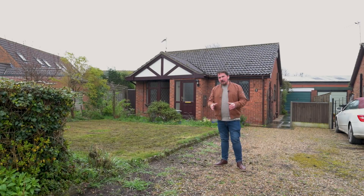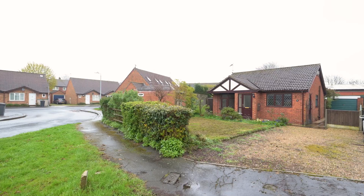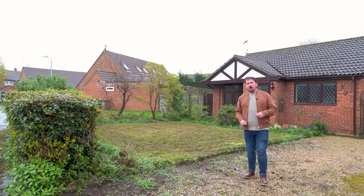The property I'm going to show you today is a great size two bedroom detached bungalow in the village of Basingham to the south of Lincoln. This property is offered with no onward chain and is on a good size plot. Let's go and take a look around.